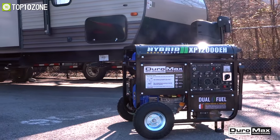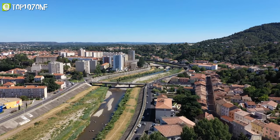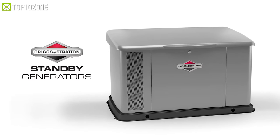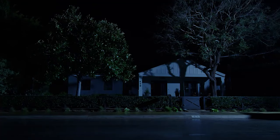Home generators are the perfect way to stay connected and are ideal for anyone who lives in a suburban area with frequent power outages during storms. That's why today we will show you the top 10 best home power generators that you can get to stay connected even during a power outage, so without further ado let's get started.